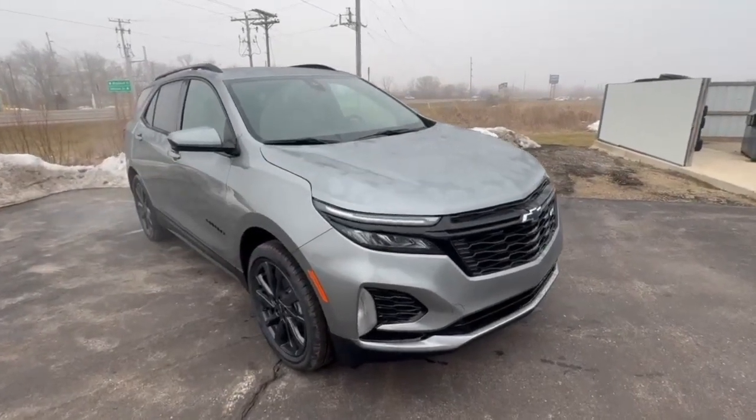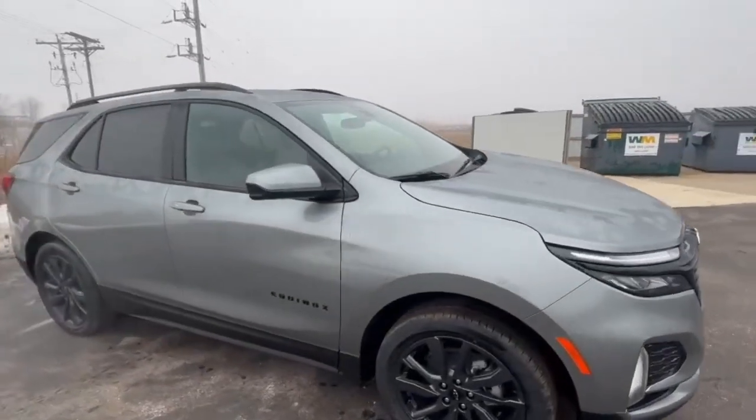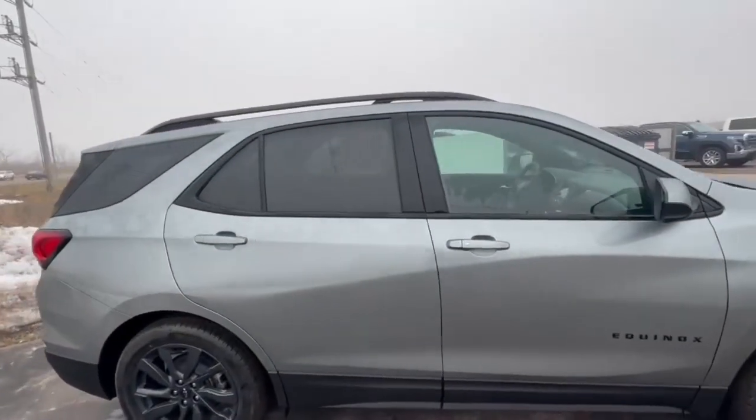Hey, good morning Brett. My name is Jared out at Burtness in Orfordville. Here's a video of the 2024 Equinox RS front-wheel drive in sterling gray.